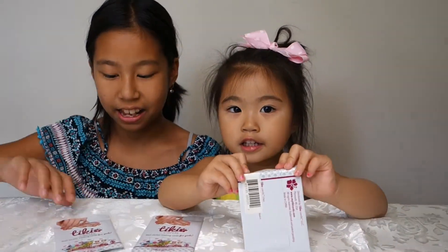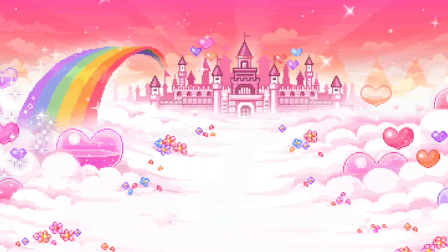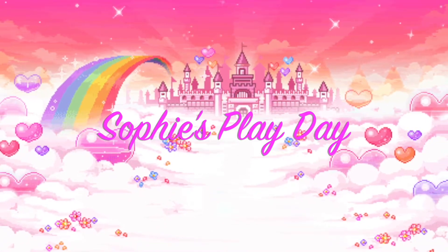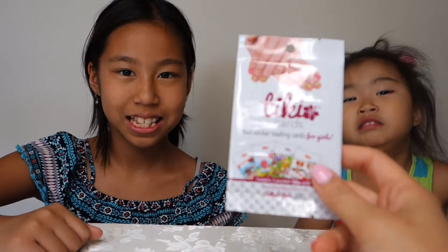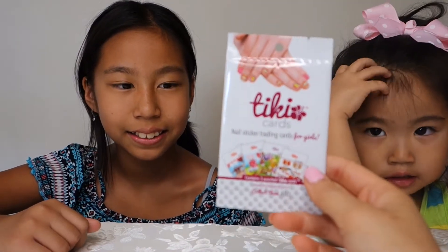Hi friends, welcome to Sophie's Play Day. Today we're going to open Tiki Cards. So we have these Tiki Cards and they are nail sticker trading cards, and they are so cool.